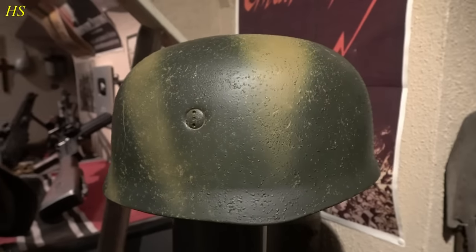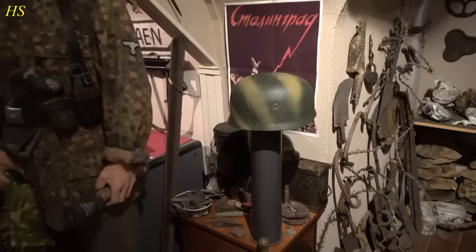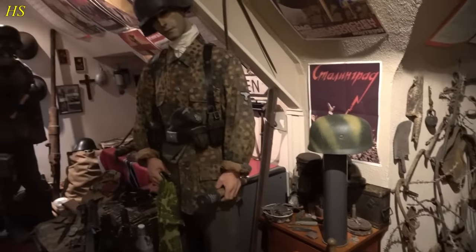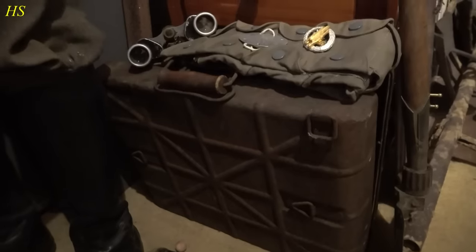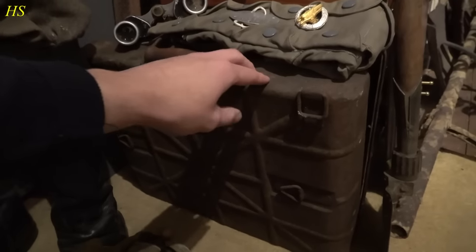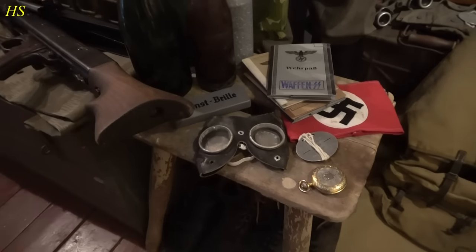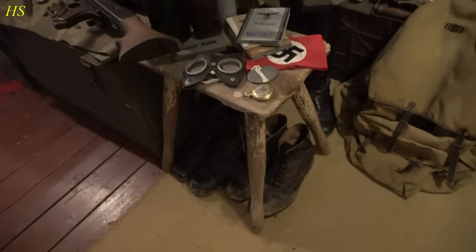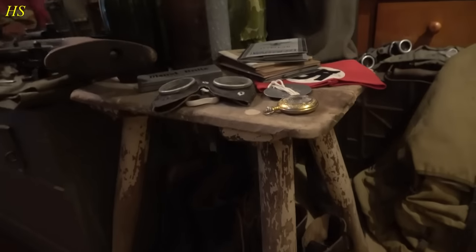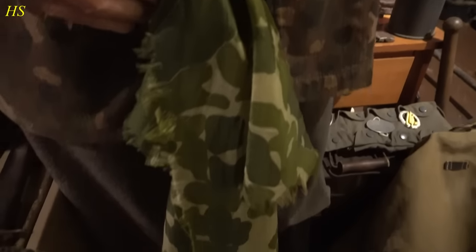On top of it is a German paratrooper helmet — actually a replica that I painted myself and used for reenactment. Let me back up a little to give a better look at this display. Here we have a paratrooper backpack, bandolier, dog tag on top of an ammo box for stick grenades. Some more goggles, glasses, another dog tag. This is an original World War II bunker stool from the Eyewitness Museum. Here we have some Schnürschuhe — paratrooper boots.